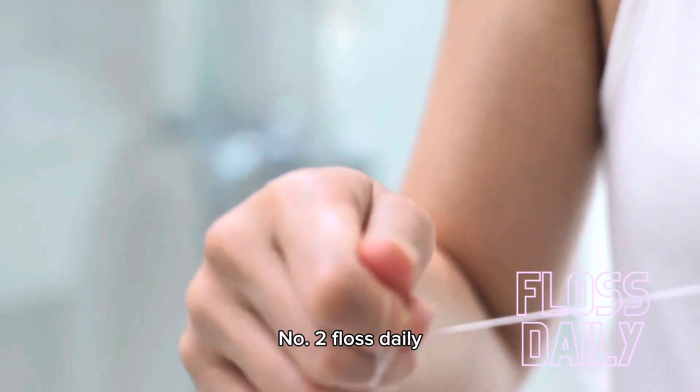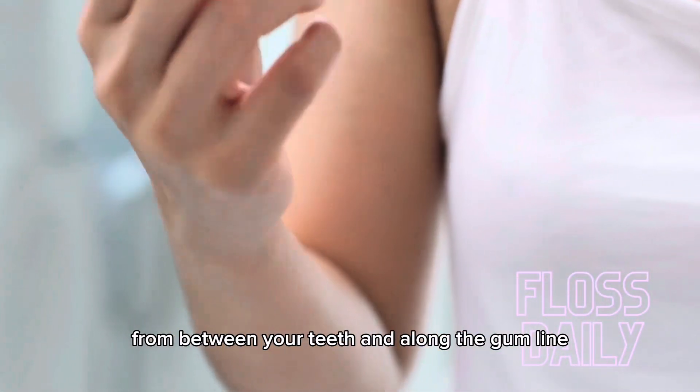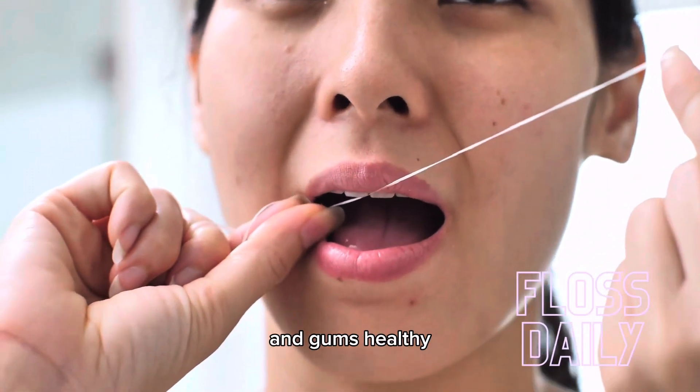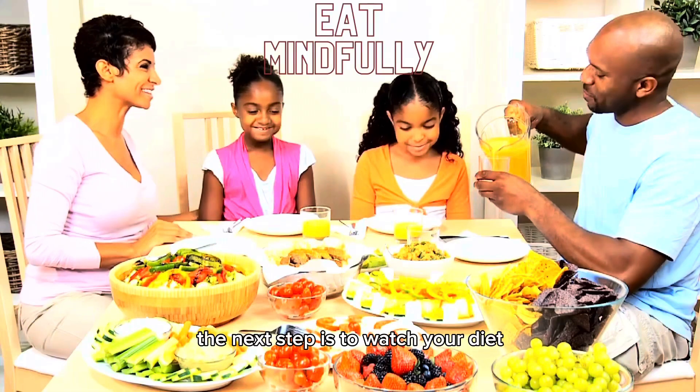Number two: floss daily. Flossing helps to remove food particles and plaque from between your teeth and along the gum line. Make it a daily habit to keep your teeth and gums healthy.